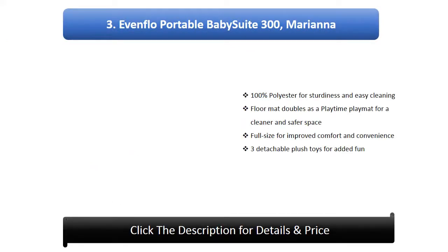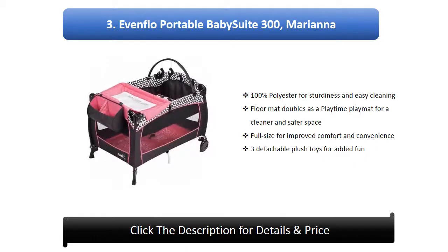Number 3: Evenflow Portable Baby Suite 300 in Mariana. Made with 100% polyester for sturdiness and easy cleaning, features a floor mat that doubles as a playtime play mat for a cleaner and safer space, full size for improved comfort and convenience, and 3 detachable plush toys for added fun.